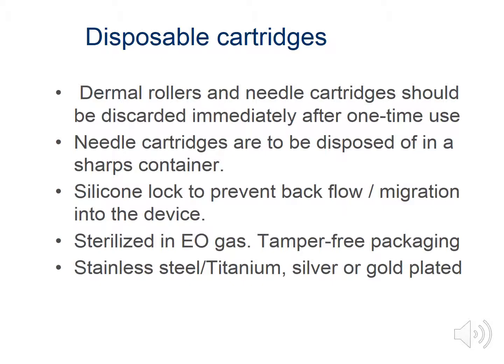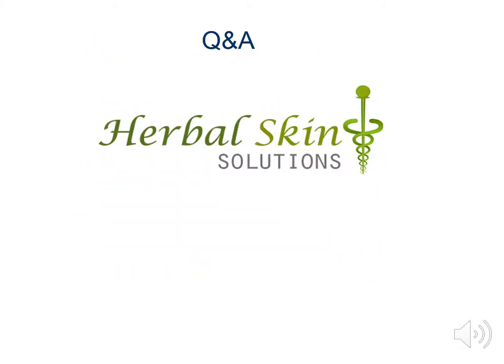Now that we've covered what microneedling is and how it works on a cellular level, scope of practice, and the difference between rollers versus electronic devices, we have wrapped up this series and we will see you in Microneedling Part 2.